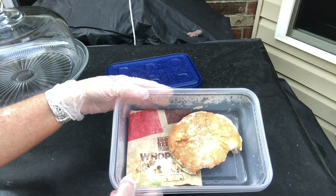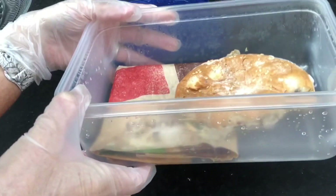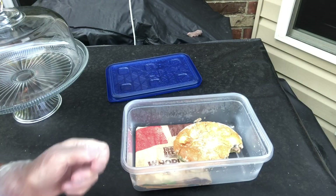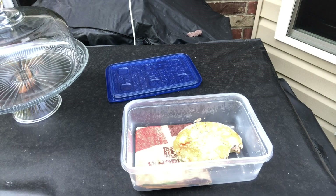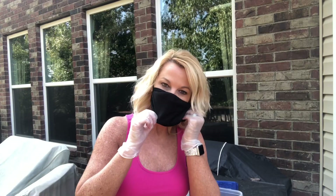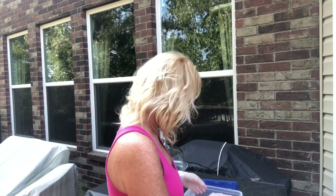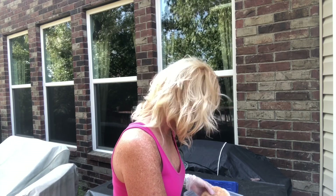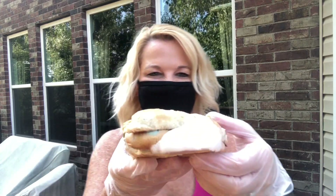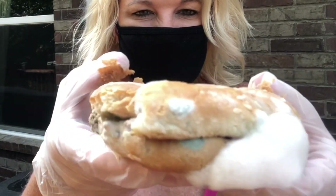There it is. You see? Oh, gross - it stinks. I want to put on my mask. I want to pick it up. It's so gross. You can see all the mold.